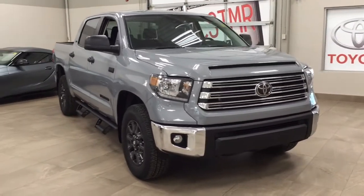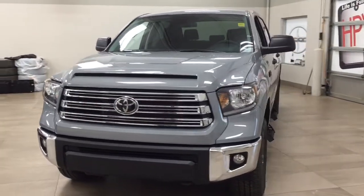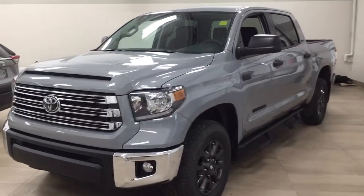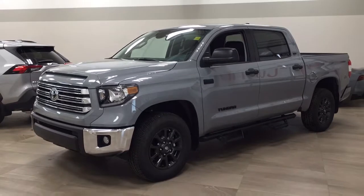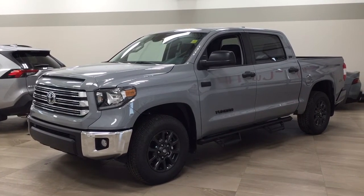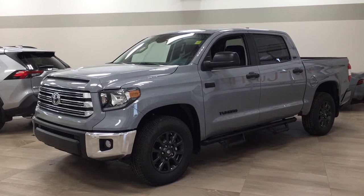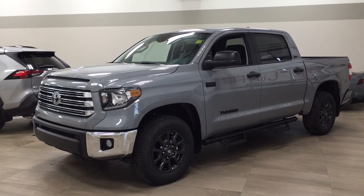Thank you so much for watching this video today. If you have any questions, please visit us at 31 Audemars Road in Sherwood Park, Alberta, Canada. Our phone number is 780-410-2455, or visit our website at sbtoyota.com to reach us by email. If you have any comments or additional questions, please leave them in the comment section below. Make sure you have a great day and I hope to see you next time.